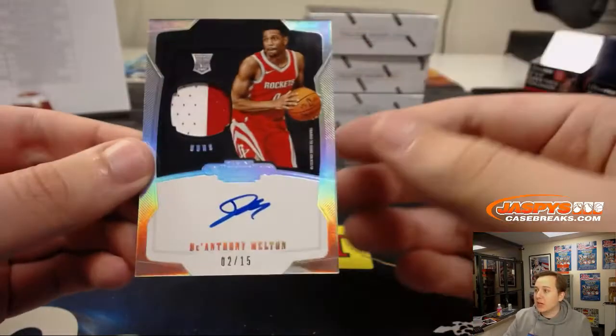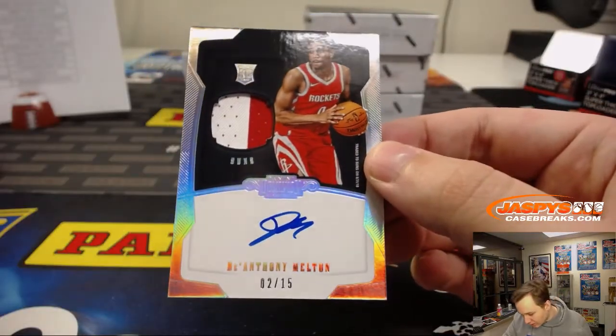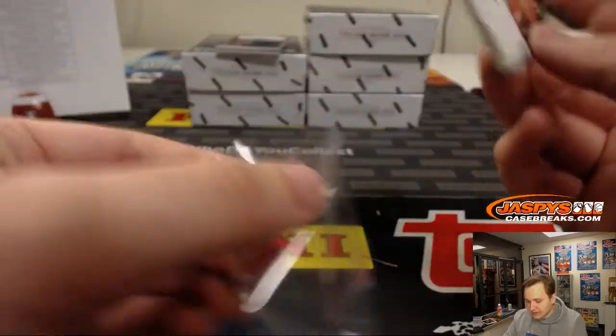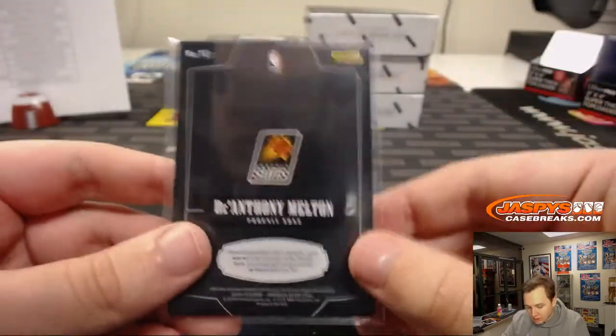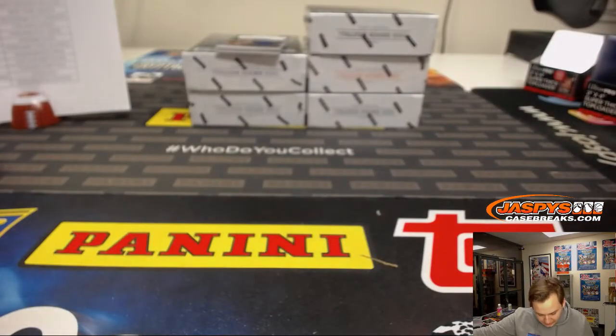We have a two-color patch auto, De'Anthony Melton. That goes out to the Phoenix Suns — even though he's in a Rockets uniform, Suns is on the card. Traded to the Suns on 8/31/18. Phoenix with that one, going out to Thomas F.